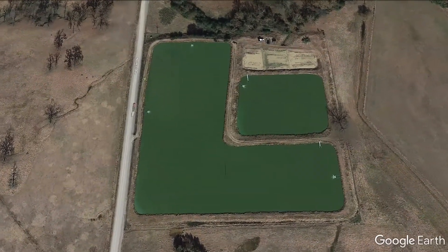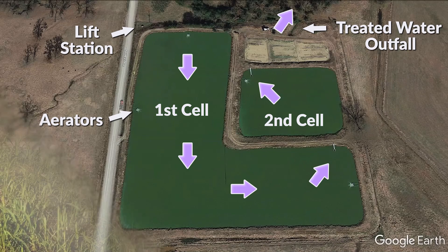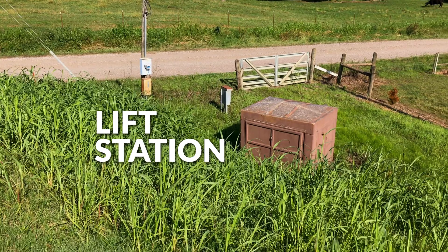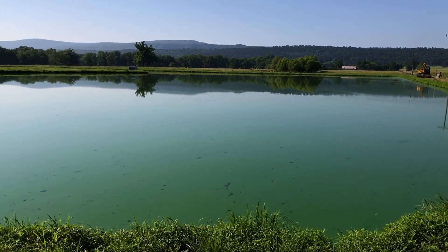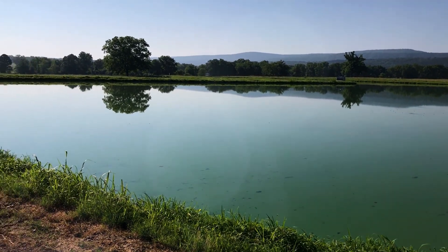Facultative lagoon is an effective wastewater treatment process. Not as advanced as activated sludge, and it cannot treat down to the levels that an activated sludge plant can. However, when operated correctly, it does remove a large amount of pollutants from the waste stream prior to returning the clean water to the receiving stream.